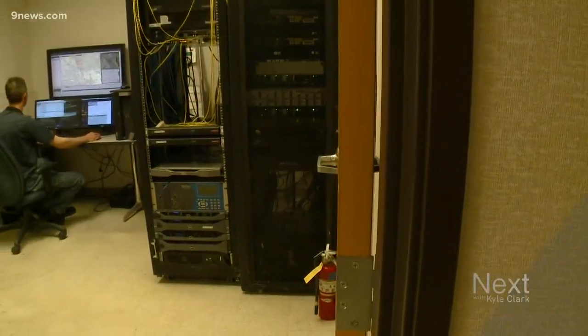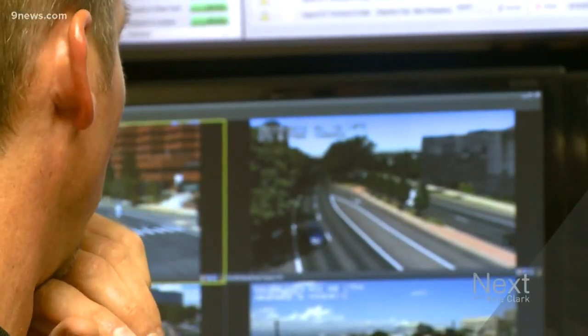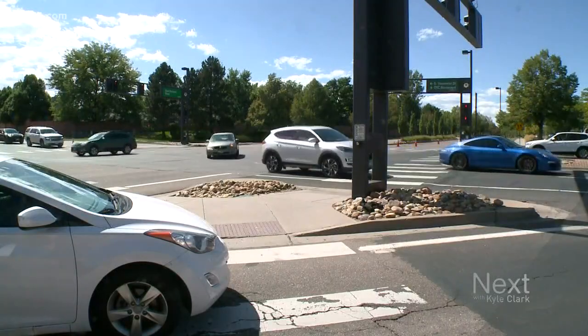Fascinating. And in something of a first for the metro area, three cities are about to work together to improve the flow of one street. On Yosemite Street, you go between Greenwood Village, Centennial, and Lone Tree in a blink of an eye. One blink later.